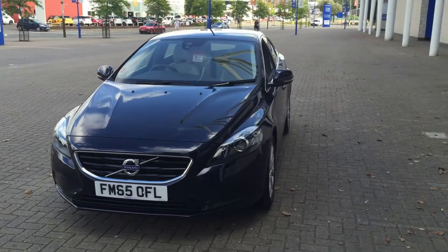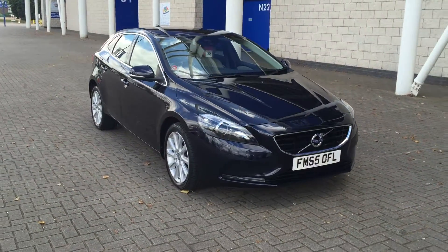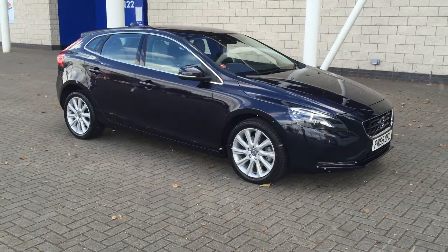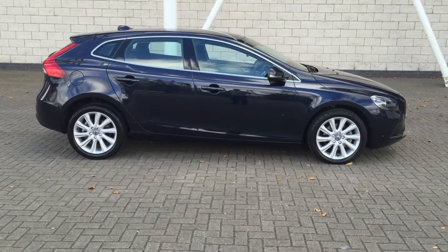As you can see, the car is in fantastic condition. For complete peace of mind, every used car sold will receive a thorough inspection. The car will be supplied with the balance of the manufacturer's warranty, which also includes 12 months European roadside assistance.